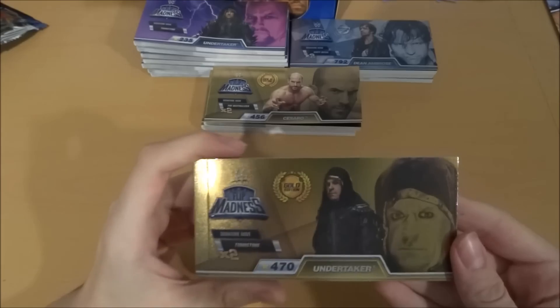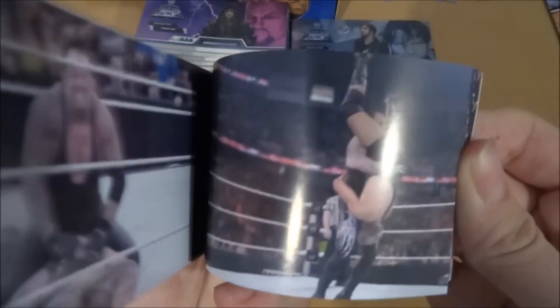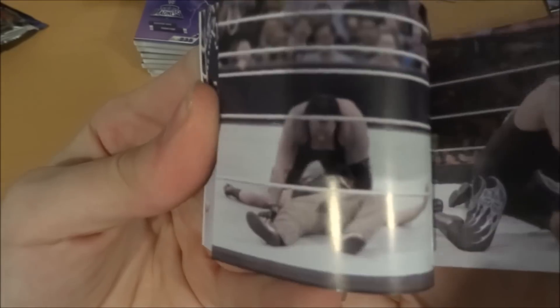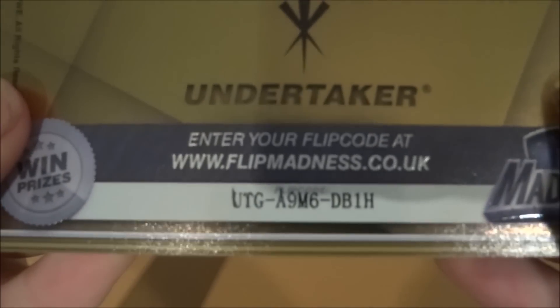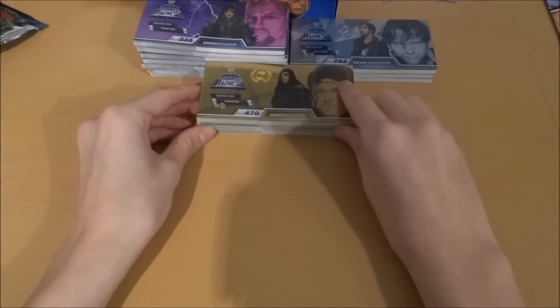We've got another gold edition — and it's the gold edition of The Undertaker. Tombstone — let's see this again, the neck breaker. The Undertaker, absolutely destroying. There is his code for you guys interested in meeting WWE superstars. That is our fourth gold edition, which is pretty cool.